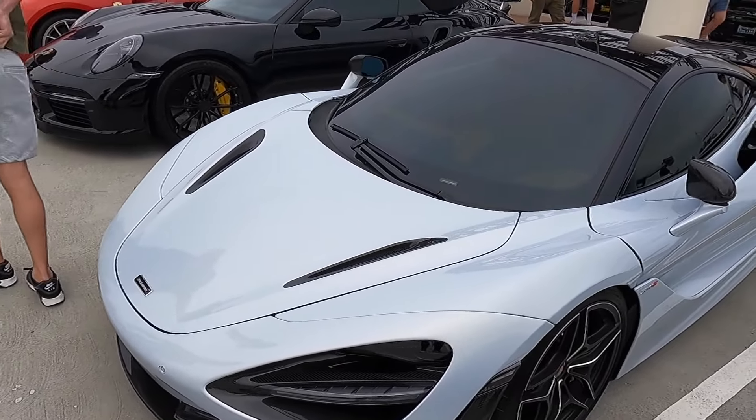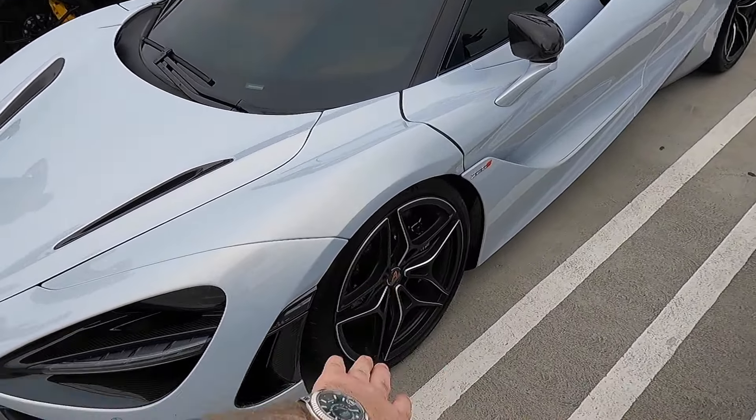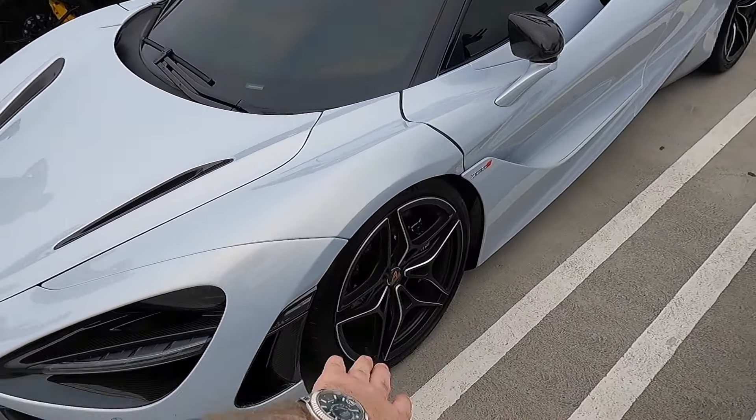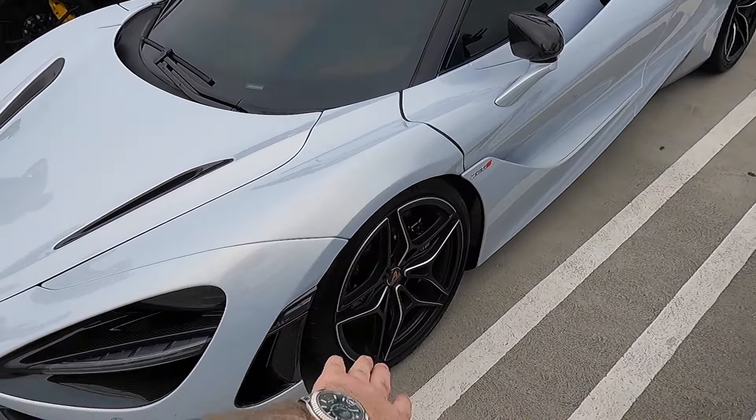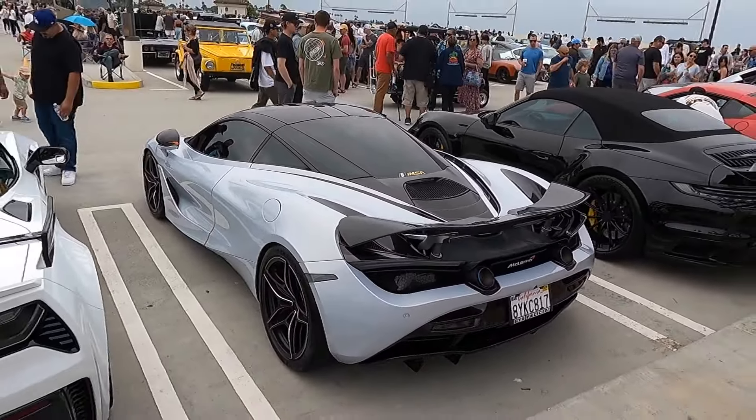Here we have a very tastefully modified 720S. You can see tons of exterior carbon on here, lowered on the factory wheels, which I actually love. These diamond cut wheels, massive carbon ceramics, and a very interesting metallic pearly white silver with the brown interior. This is very, very classy. You can see it has the IMSA sticker on there, which makes me think that he might track this car.